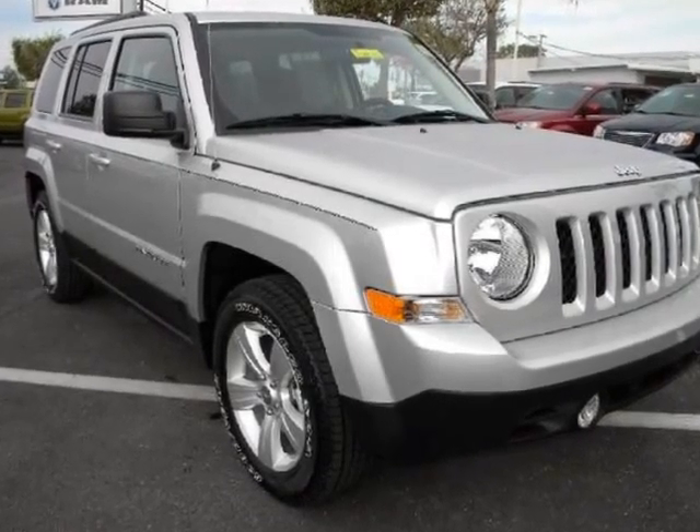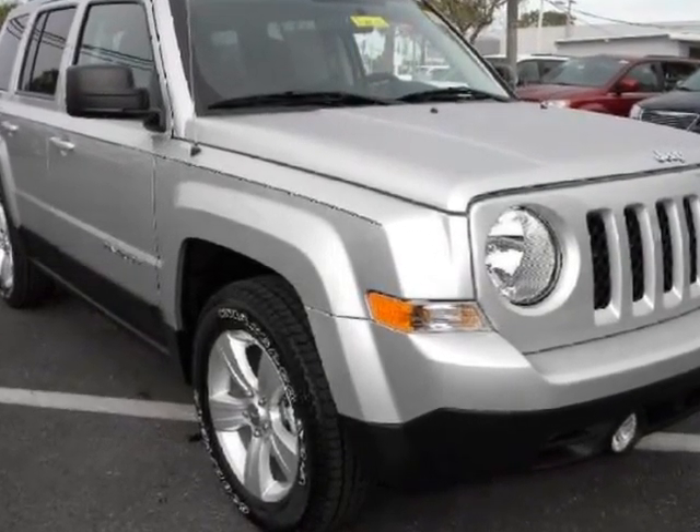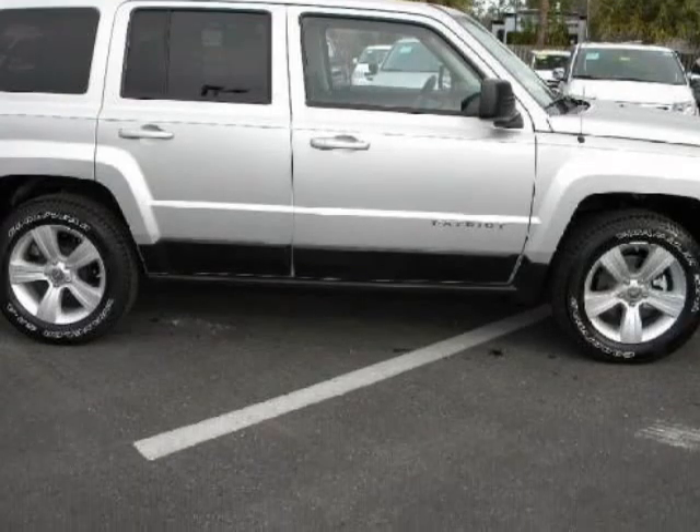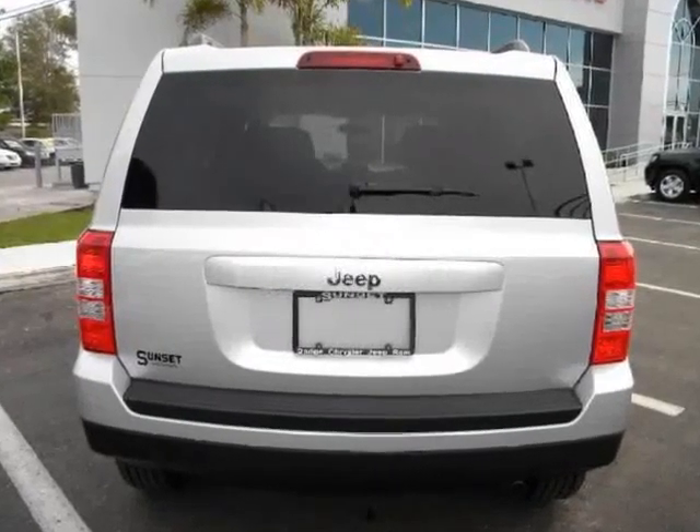We think you will love this new 2012 Jeep Patriot Front Wheel Drive 4-Door Sport. It comes fully equipped with ABS, 4-wheel ABS, adjustable steering wheel, and many other features.